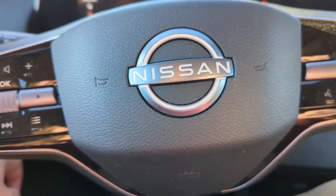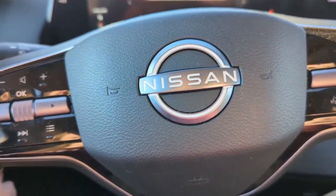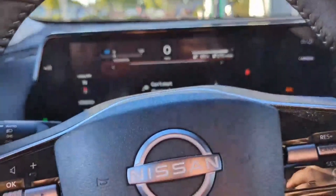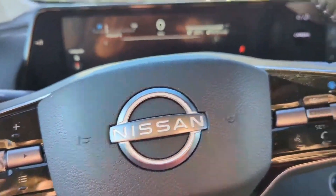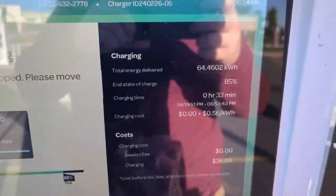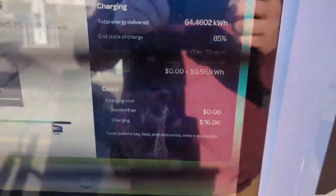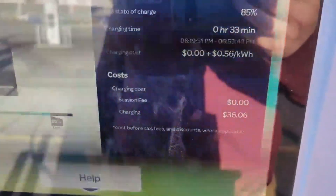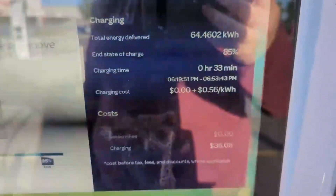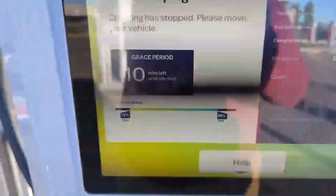This is a 2023 Nissan Ariya Venture Plus. Every single trim of the Ariya charges at the same rate. This is a 350 kilowatt charger, but the Ariya charges at a maximum of 130 kilowatts — so even with a 150 kilowatt charger you'd get the same result. We ended up at 33 minutes to 85% from that 12%. Total cost was $36 at 56 cents per kilowatt hour. We can do the math to get an idea of what that actually represents.